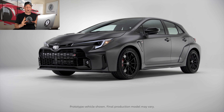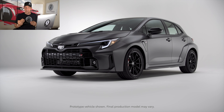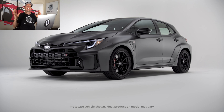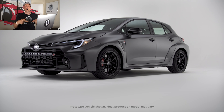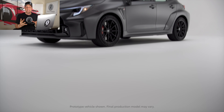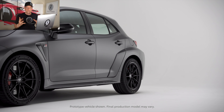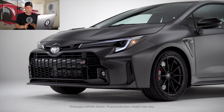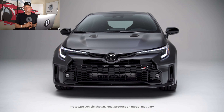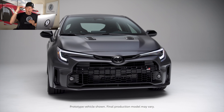The GR Corolla Morizo edition. This being the day of the virtual unveil, we are also going to be bringing you this vehicle live in the flesh later today. The hot hatch Corolla is coming stateside with that power plant from the GR Yaris. We've already brought you the Core edition, which is your entryway into the new GR Corolla, and we also showcased the Circuit edition. This Morizo edition sits above the Circuit edition.